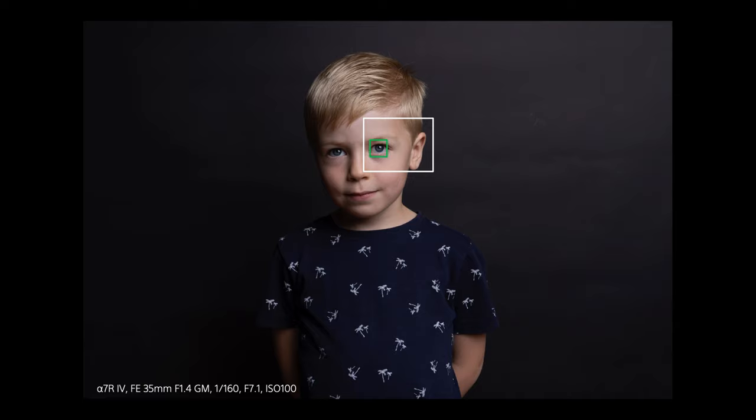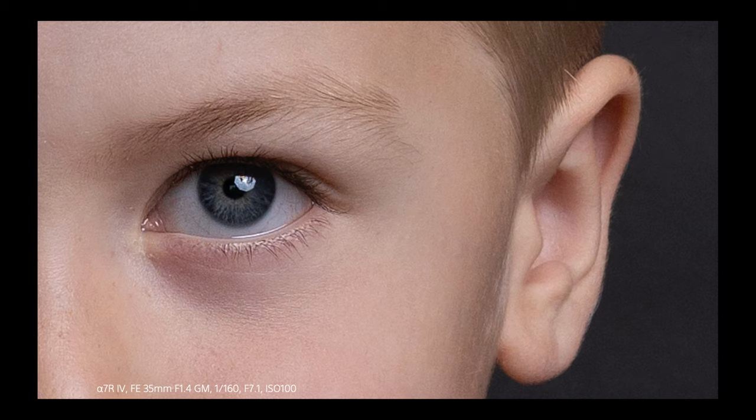Here's a shot of my son taken with an A7R Mark IV, 35mm f1.4 G Master at f7.1 with low ISO and off-camera flash. The green box shows where Eye AF has found and locked onto his eye — all I did was depress the shutter. When reviewing in camera, Sony cameras always zoom to the sharpest point, which in this case is the eye. This is over 300% zoom, straight out of camera, no editing — just fantastic detail and sharpness.